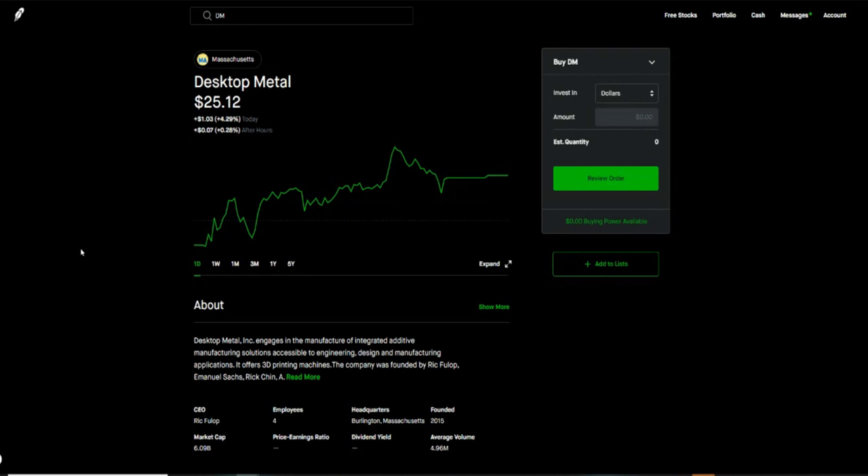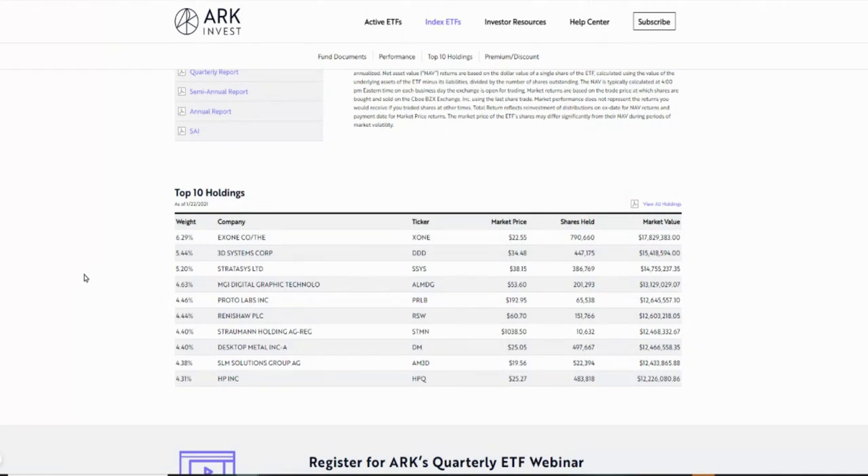Expect to see a spike in the stock because now that Cathie Wood has it in her portfolio, a lot of people are going to start looking at it. So expect the price to move up, maybe go test $28, even test $30. That's something I'm anticipating will happen this week. Desktop Metal has made it to Cathie Wood's ETF list, and I think that's a really good validation for us. I've been bullish about this company and I'm not holding back — this just gives me more credence that it's going to go places.